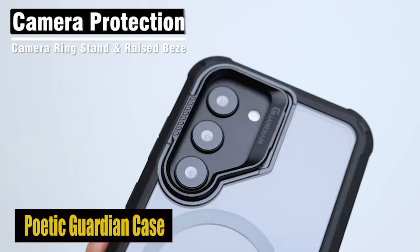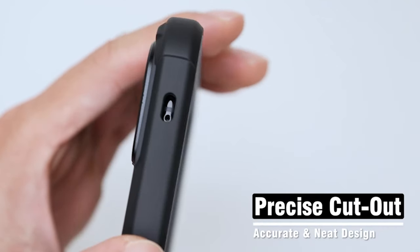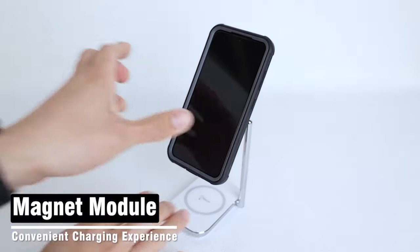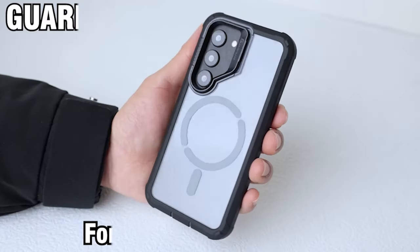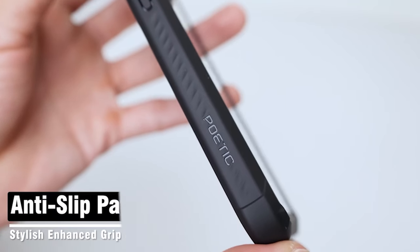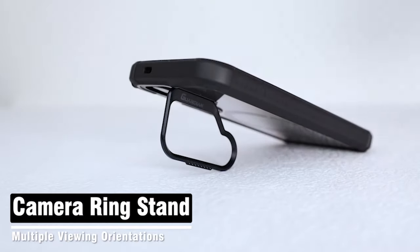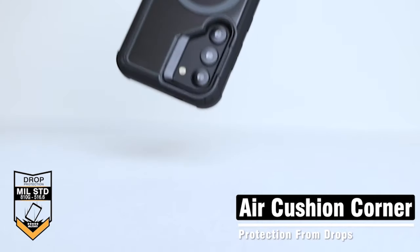Number 6: Poetic Guardian Case. The case's built-in camera stand is a standout feature that provides S24 users with unparalleled convenience. You will be able to prop up your device at the ideal viewing angle thanks to the foldable stand, adjustable from 0 to 120 degrees. Whether you're watching videos, video calling, or following a recipe in the kitchen, this stand ensures easy accessibility. It can be folded up to 10,000 times during its lifespan. The case's strong N52 magnet ring on the back guarantees a safe connection to any vehicle mount and other MagSafe accessories.